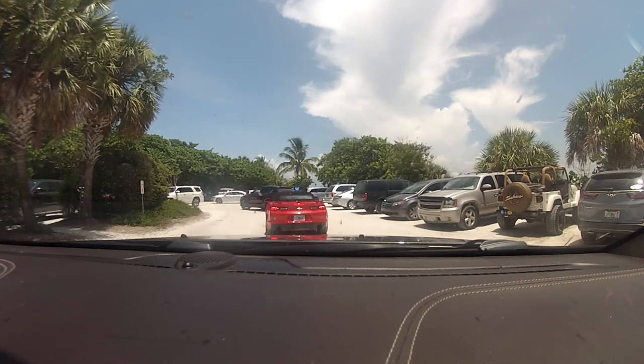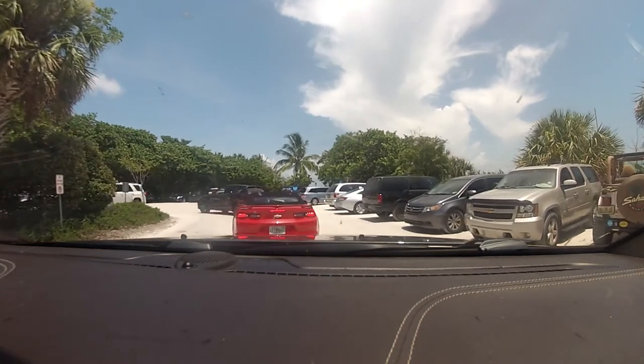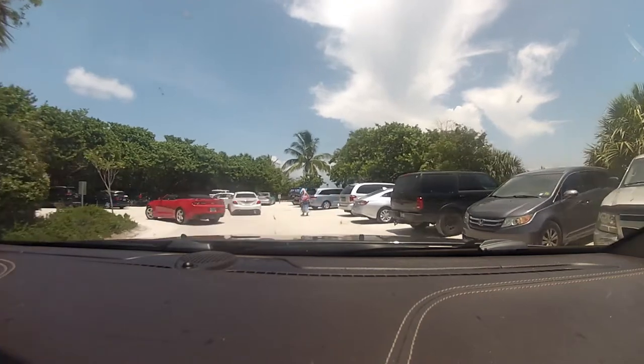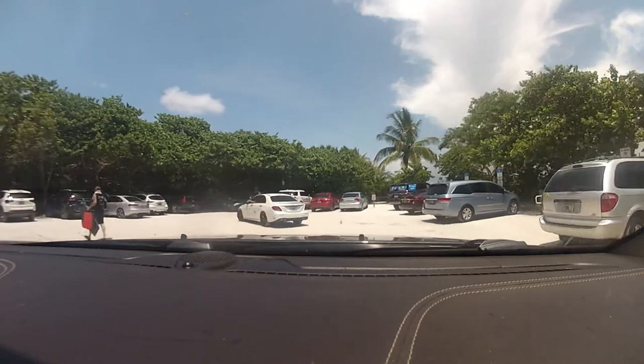So at this point of the day, we decided that the beach was not the place to go. So instead, we decided to check out the J.N. Ding Darling National Wildlife Refuge.